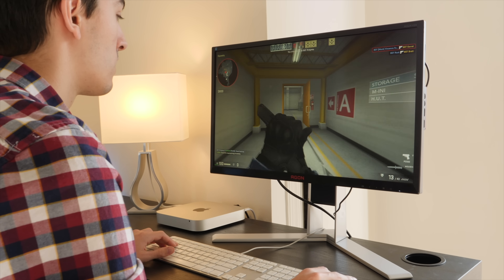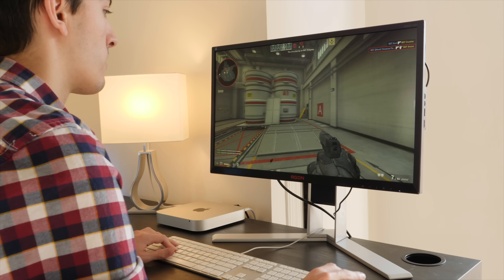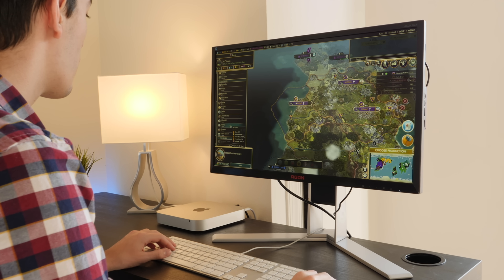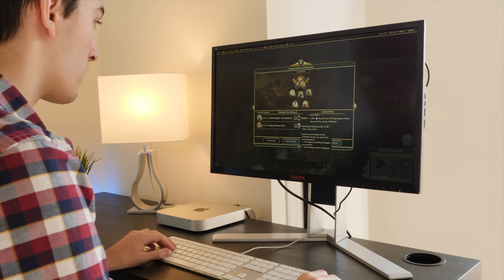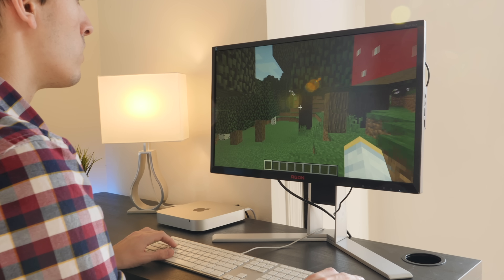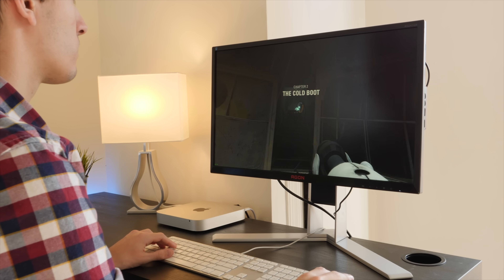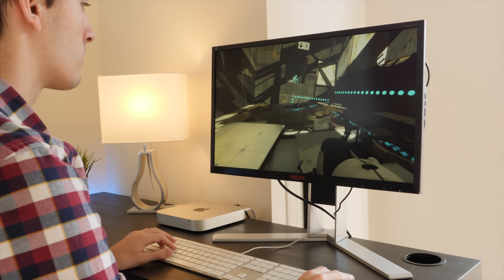For real-world testing, I fired up CS:GO, Civ 5, Minecraft, and Portal 2 on the Mini. CS:GO wasn't playable, since it really wants at least 60 FPS, which the Mac Mini could not provide. Civ 5 was just barely playable — about 30 to 40 FPS on low settings initially, dropping to 15 to 20 as my empire grew and the CPU and GPU couldn't keep up. Minecraft works like a charm, though you still need to turn settings down to get 60 FPS. Portal 2 was playable on low settings but had more stuttering than the other games tested.